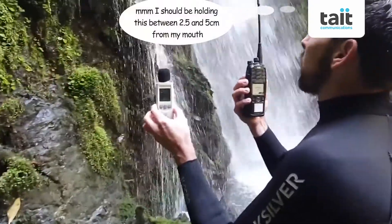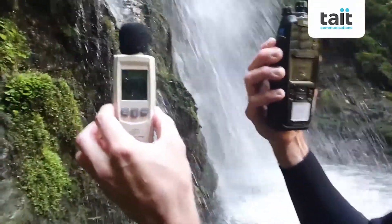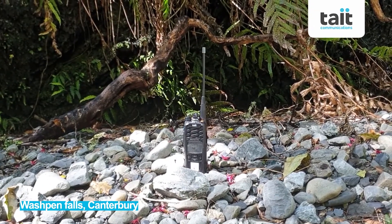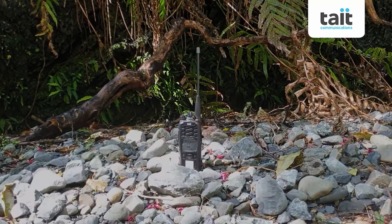We have this beautiful waterfall that Roman has just exhaled down. It's a beautiful day here, out in Oxford, New Zealand.